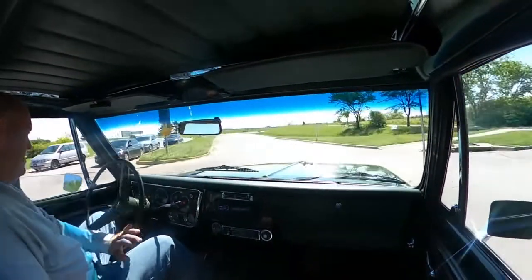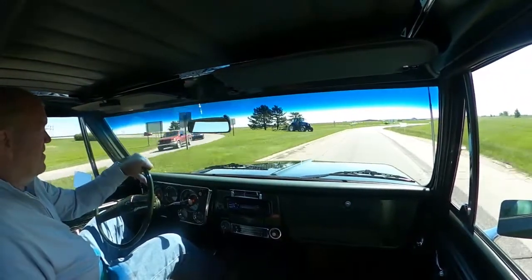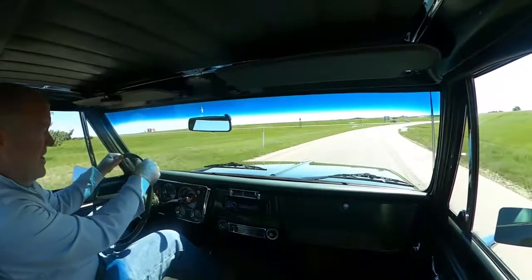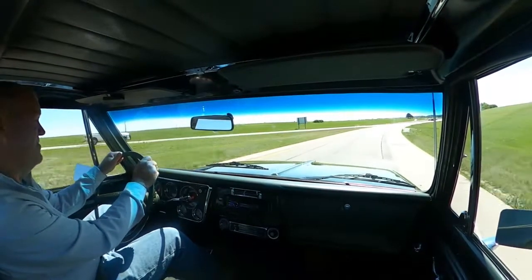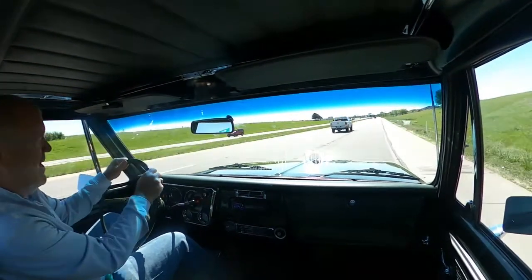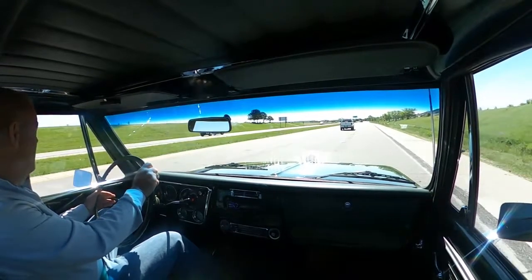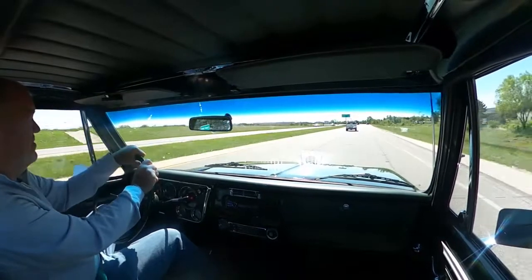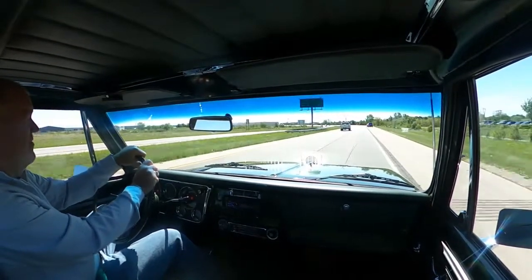This truck shows 49,000 miles. I purchased it from someone in California — it was supposedly a farm truck, just used on the farm. I don't know exactly why you'd have a camper special on a farm anyway. I believe the mileage to be relatively accurate, but I don't know for sure. It's a very comfortable truck.